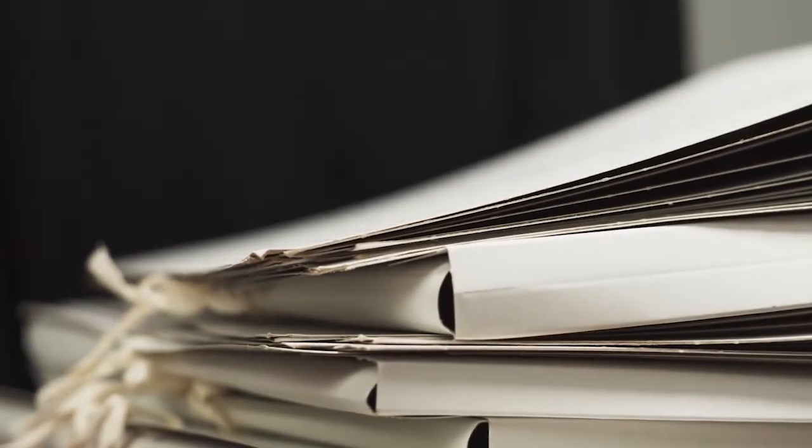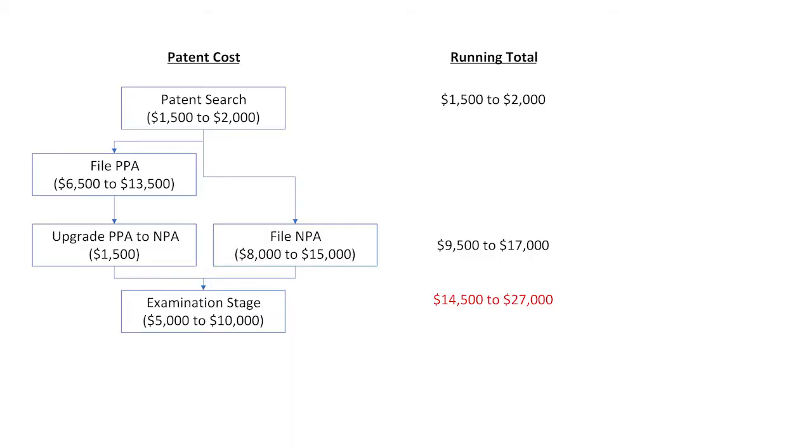After the patent office works through its backlog, the examiner will render an office action. You have entered the examination stage of the patent process. You should budget about $5,000 to $10,000 for the examination stage.